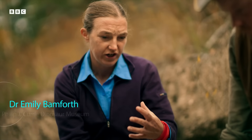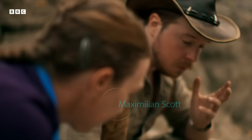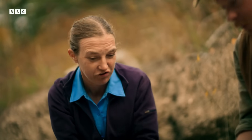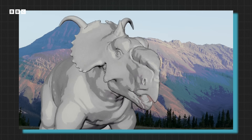Pachyrhinosaurs are very unique in having that big, huge bony bump on the nose — the boss. I can't think of any modern animal that has a directly analogous structure, and I can't think of another dinosaur that has that kind of structure either. It's almost armoured in a way.